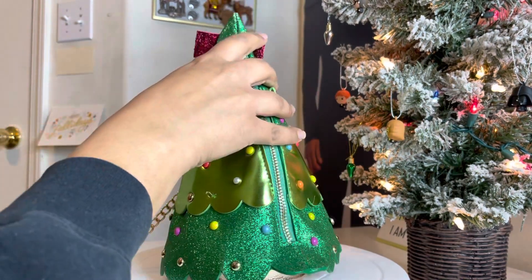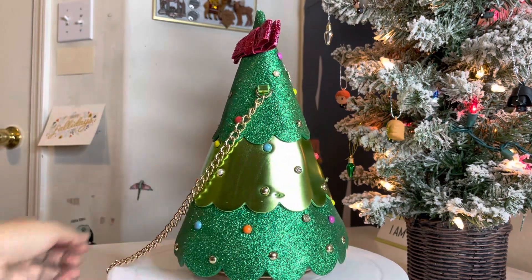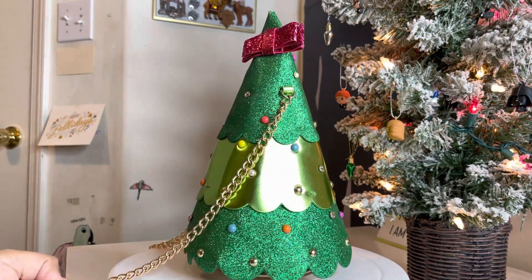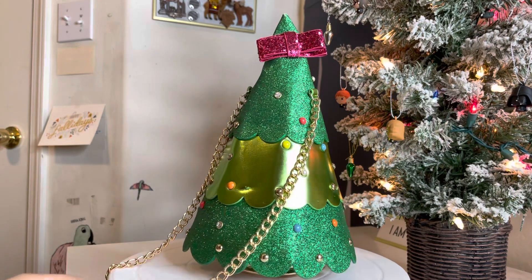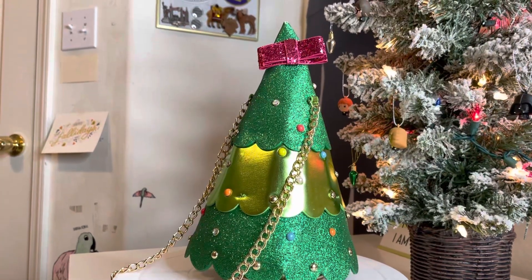Overall, I'm absolutely happy with it. Probably one of the better quality bags from Betsy Johnson. I would absolutely recommend it — go check out TJ Maxx, $59.99. Good night!